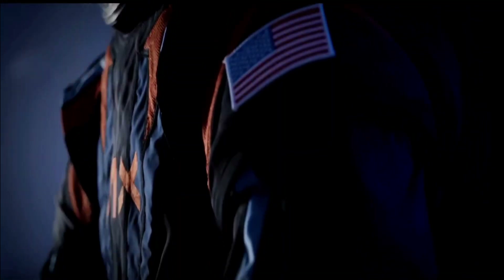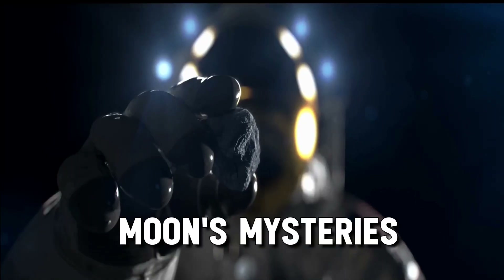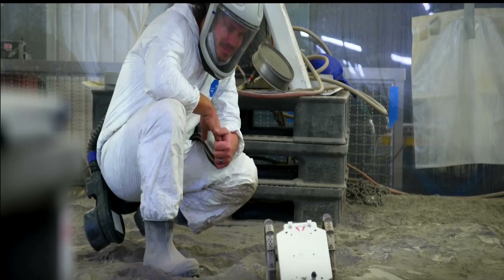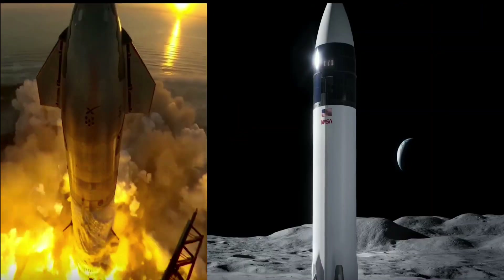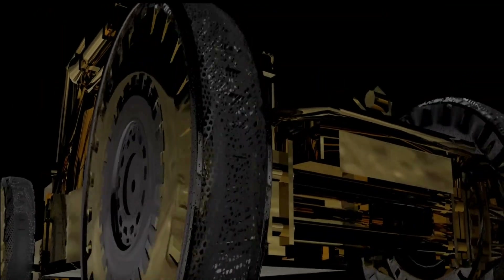On board the Falcon 9 are six NASA scientific instruments and various commercial payloads that are set to expand our understanding of the Moon's mysteries. Weather forecasts indicate favorable conditions, heightening anticipation for this historic event. As we eagerly await the countdown and ascent milestones of SpaceX's mission, let's dive into the details of this extraordinary journey ahead.